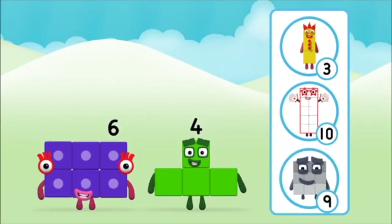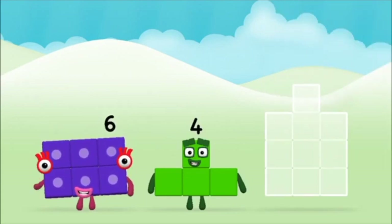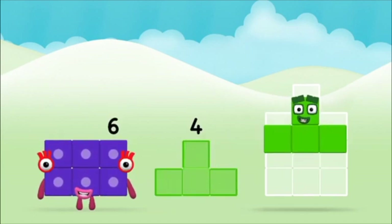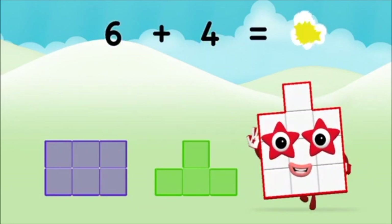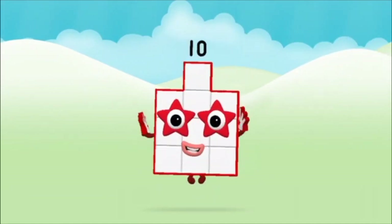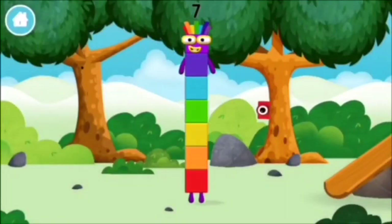What can you make by adding? That's the correct answer. Now can you add the number blocks together? Four, six, six plus four equals ten. Brilliant, you made number block ten. You made a new number block.